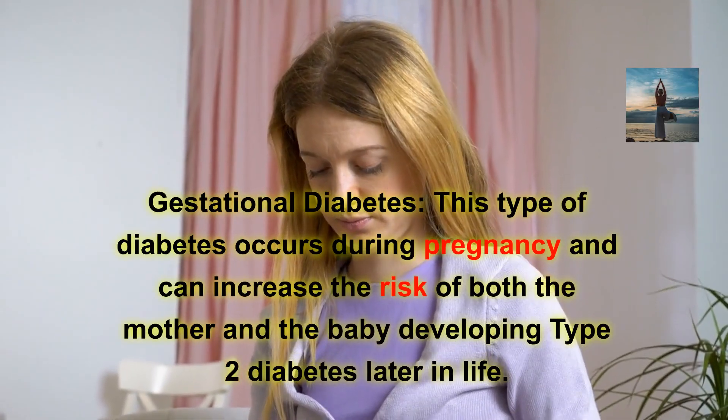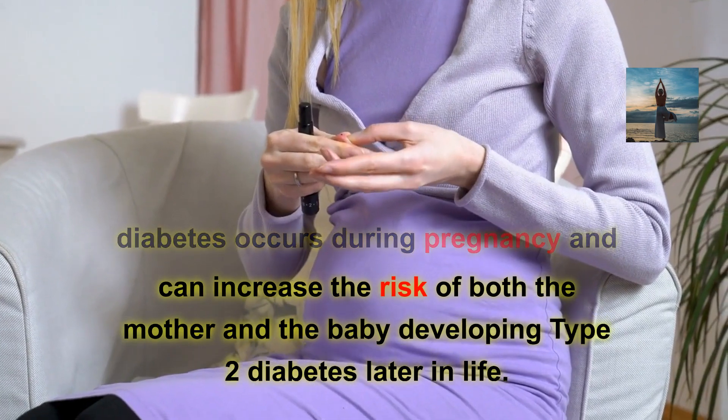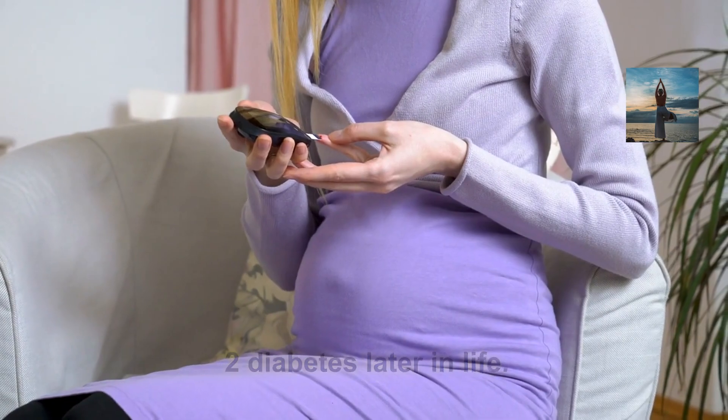Gestational diabetes occurs during pregnancy and can increase the risk of both the mother and the baby developing type 2 diabetes later in life.